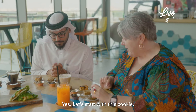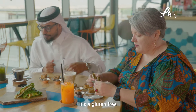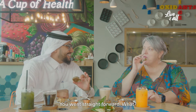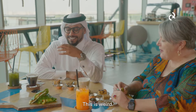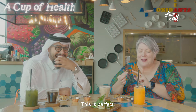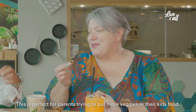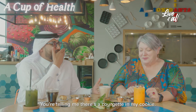Let's start with this cookie. Talk to me about it. It's a gluten-free courgette — cinnamon and chocolate. You went straight for it. I'm not here for a haircut, my friend. This is weird. This is courgette — this is perfect for parents trying to put more veggies in their kids' food. Tastes good, like it's not supposed to. You tell me there's courgette in my cookie.